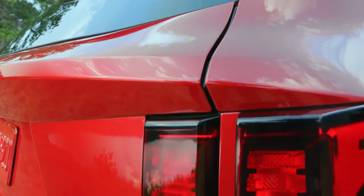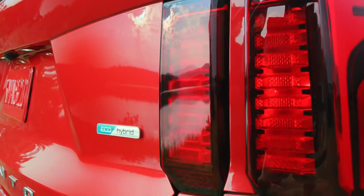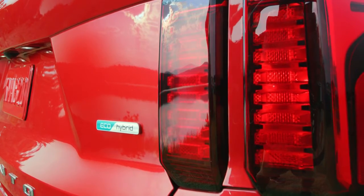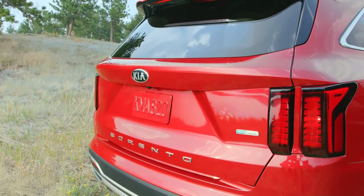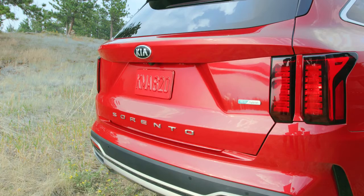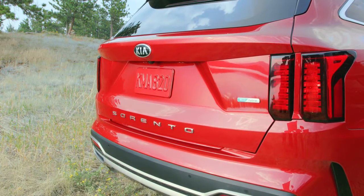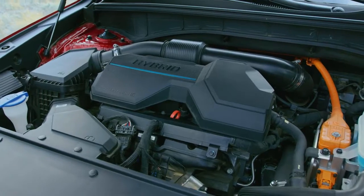New turbo hybrid powertrain features 42 additional horsepower and nearly 50% better fuel economy than the outgoing Sorento base engine — one of the most powerful HEVs in its class, with 227 horsepower and an estimated 37 mpg combined. Available plug-in hybrid option delivers 261 horsepower and an estimated 30 miles of pure electric driving range.